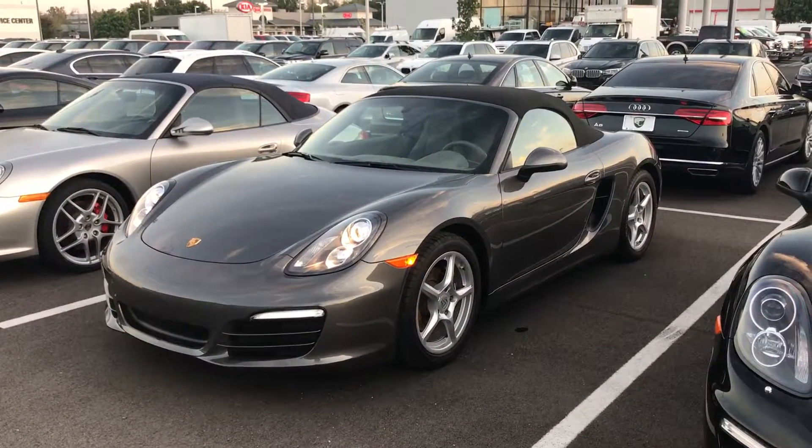That's your current mileage. Let's go ahead and put the top down to give you a nice visual with the top down, then I'm going to go back in and close her up and give you another view from the exterior.